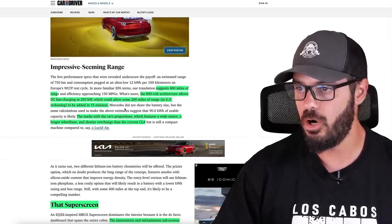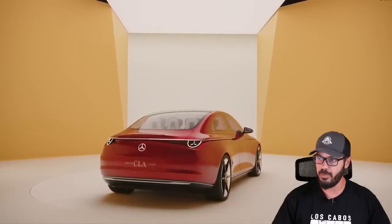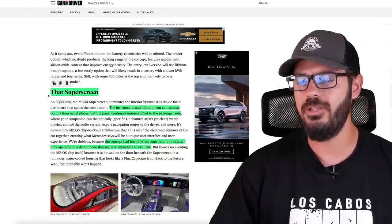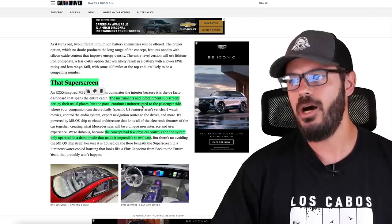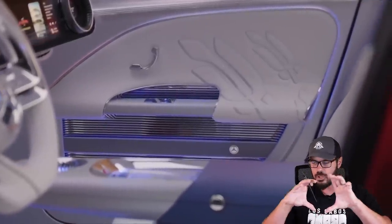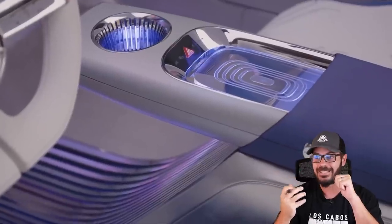The tracks match the car's proportions, which feature a wider stance, a long wheelbase, and shorter overhangs than the current CLA. The sloping rear end has some interesting graphics, and we also have a new implementation of the shoulder lines - physical graphics in the shoulder itself - that I don't think I've seen before. On the interior, we do have the superscreen: instruments and infotainment sub-screens occupy their usual places, but the panel continues uninterrupted to the passenger side. The integration looks pretty cool, and they put effort into making it look nice.